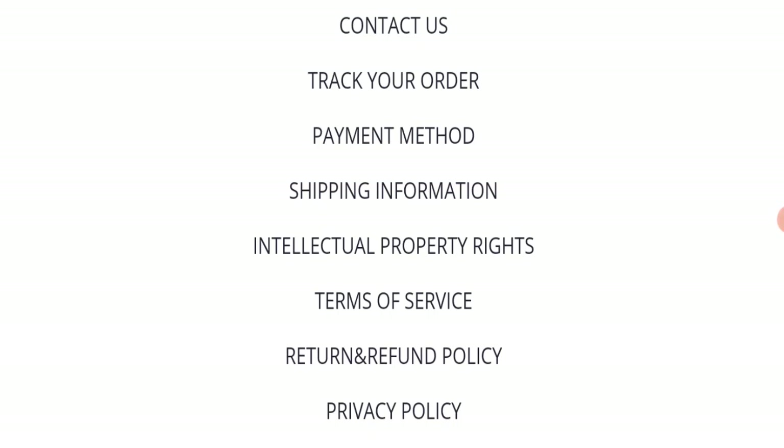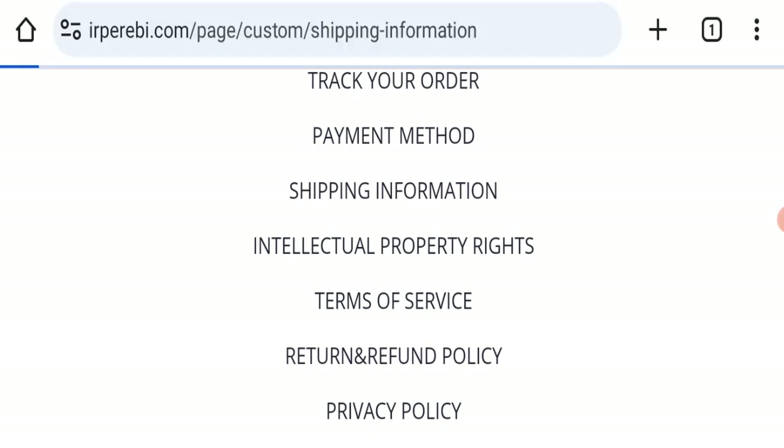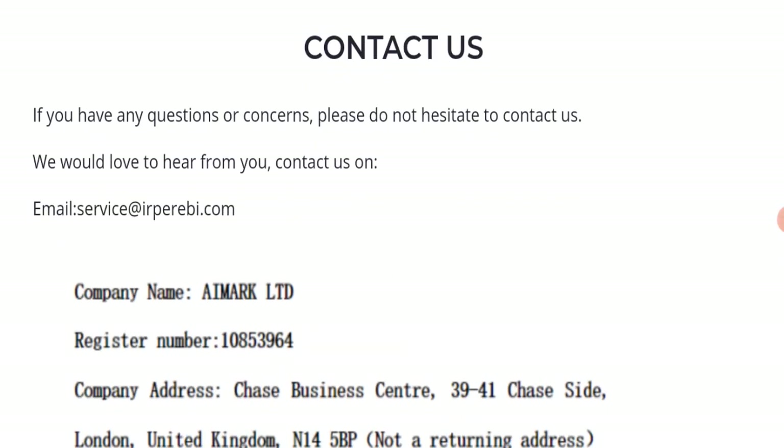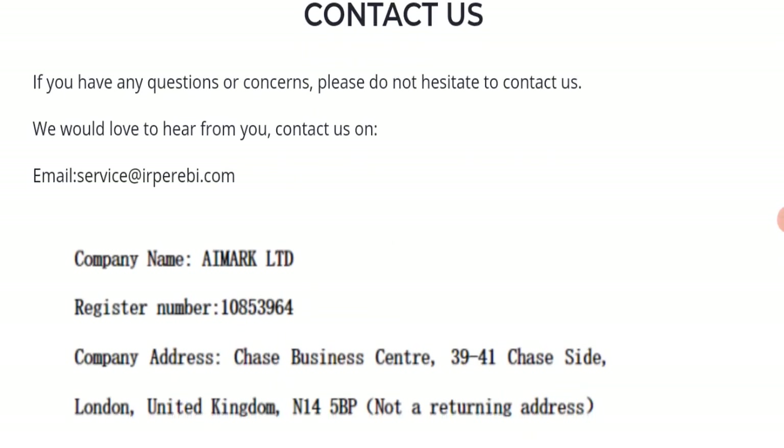Next we will check the contact page of this website. On the contact page, they have mentioned their email address, which is service@aprevy.com. Their email address is matching with the domain name, which is a good sign.